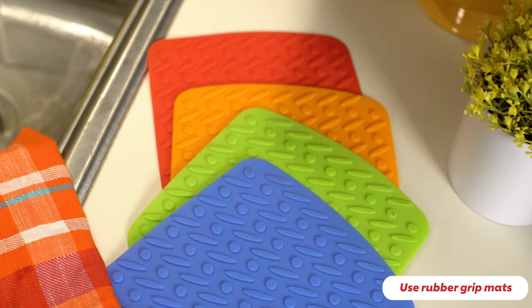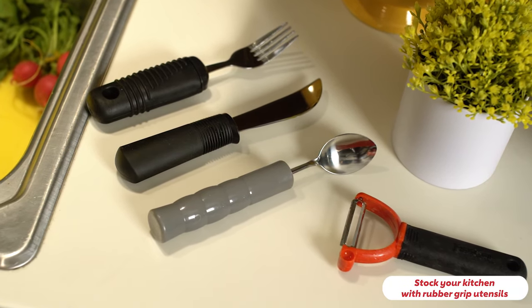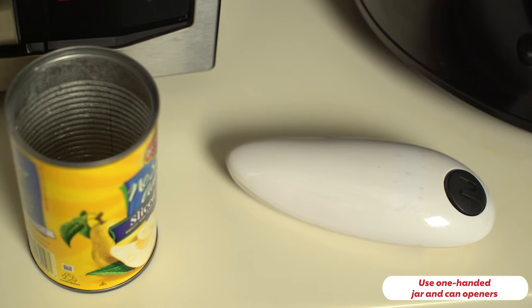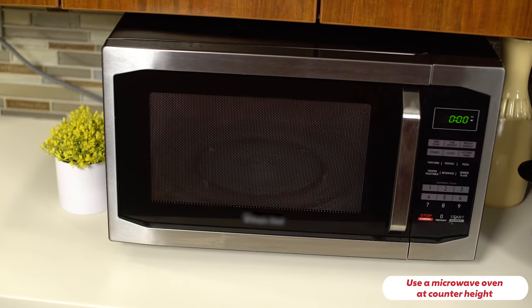Use rubber grip mats under your bowls and cutting boards to keep items securely in place. Stock your kitchen with knives with a good rubber grip, rocker knives, and manual or electric processors — these are all good tools for cutting, chopping, and shredding. Other helpful items include utensils with suction or non-skid, non-slip features, and one-handed jar, can, and bottle openers. Get a standing chair which will allow you to lean and have support while preparing your meals.